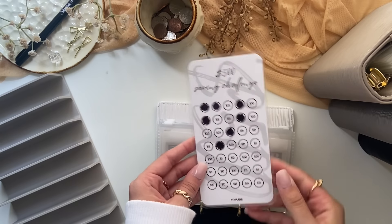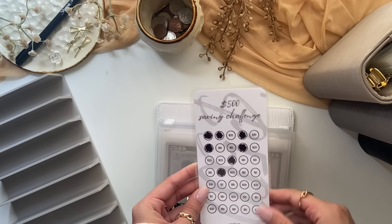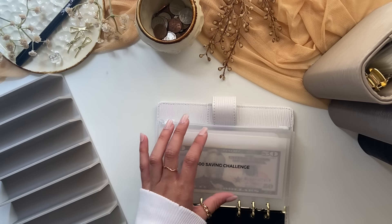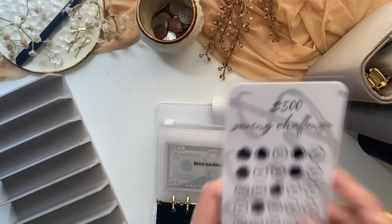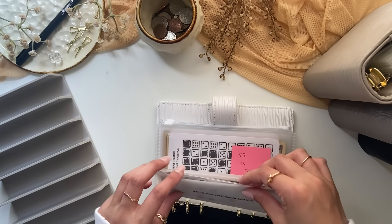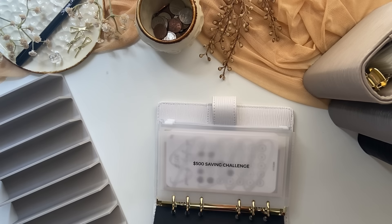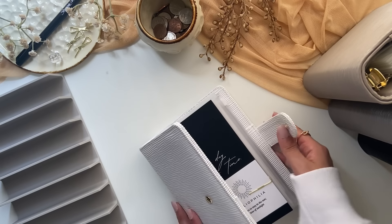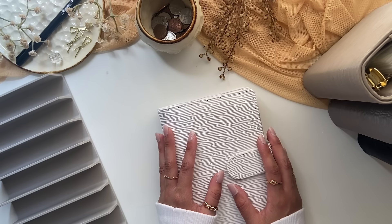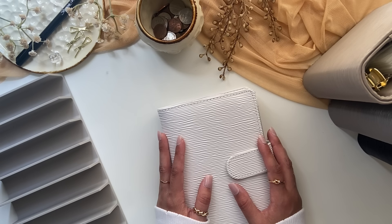This $500 saving challenge is available on my Etsy shop — it's actually my old design and I have a newer one available. My shop is still on vacation when this video uploads but it'll be reopening June 9th. That is all for this cash stuffing video — I hope you enjoyed watching. If you did, please give this video a thumbs up, don't forget to subscribe, and I will talk to you guys in my next video.